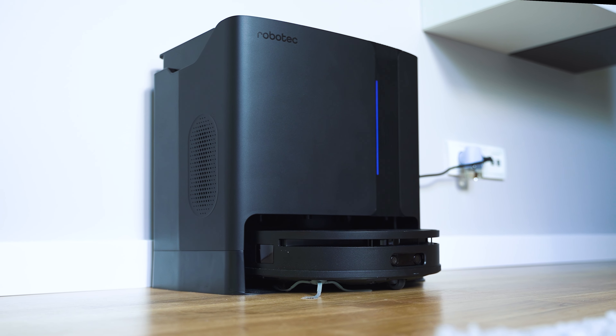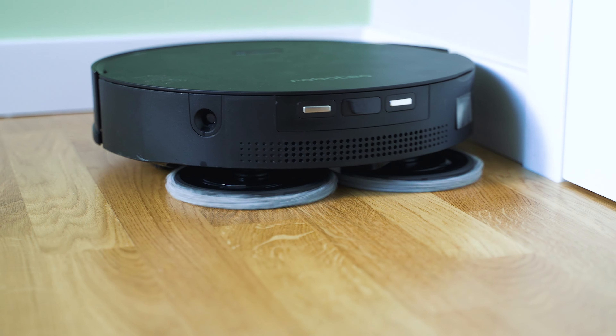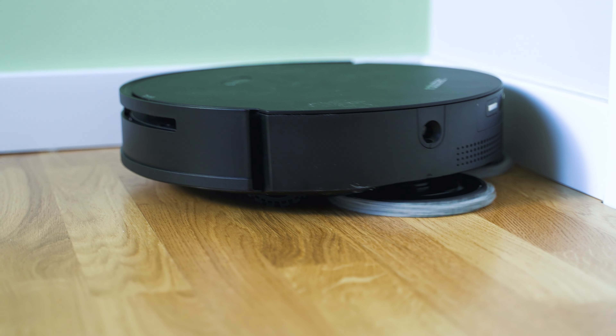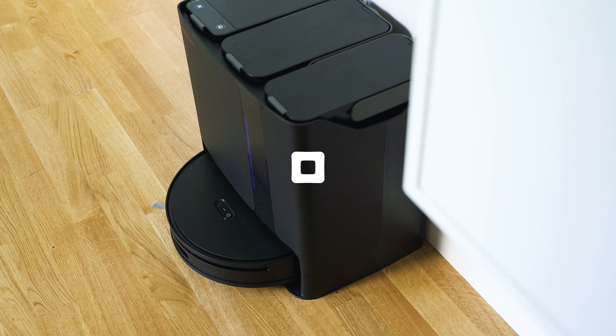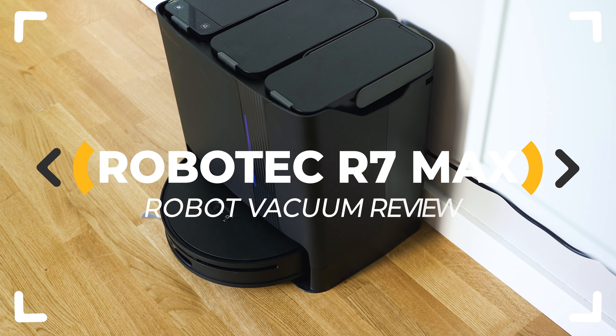A new robot vacuum brand with a high-end model that can suck, mop, automatically empty the dustbin, and wash and dry its own mops — at a price which undercuts its main competitors. Is Robotech's R7 Max any good? Let's inspect!